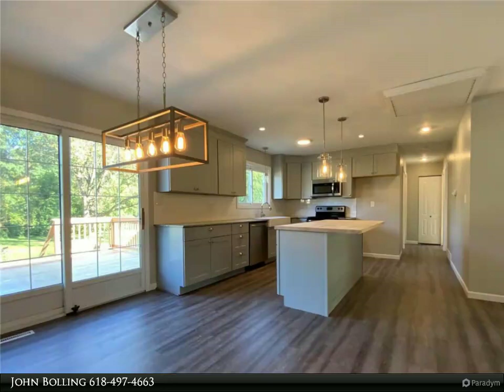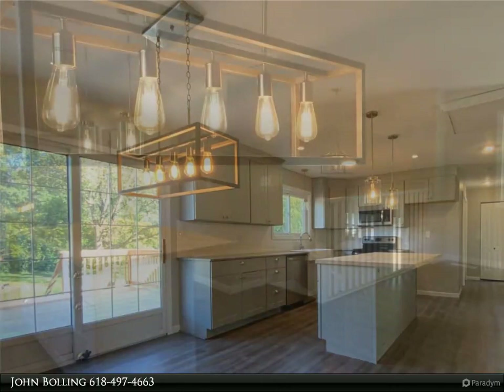Large family room and basement. Bonus room would make a nice office or guest room. 16 x 14 deck on back of house. Fenced yard.